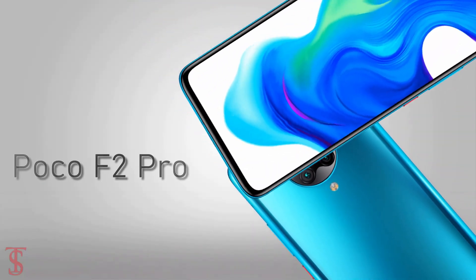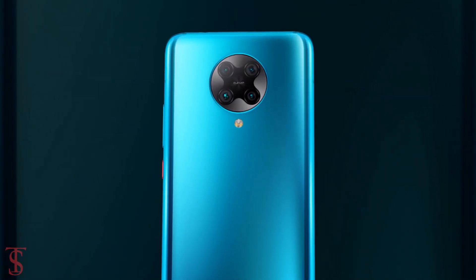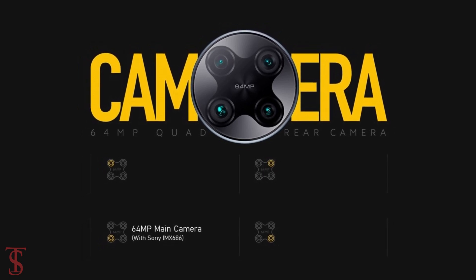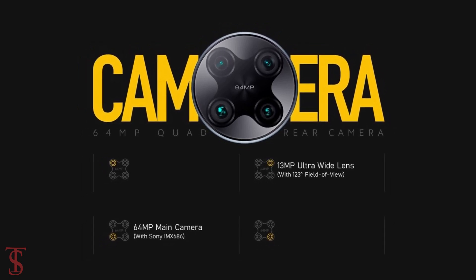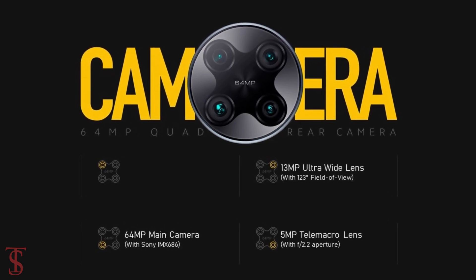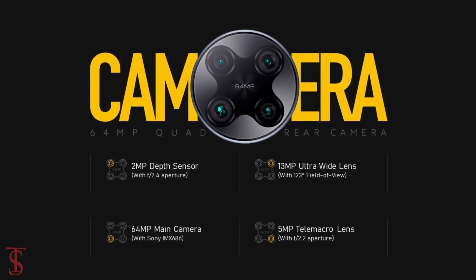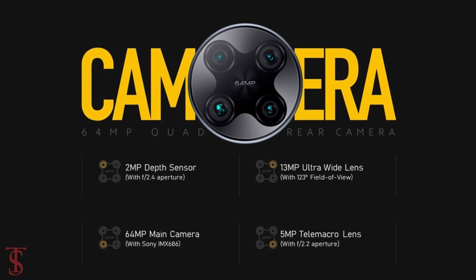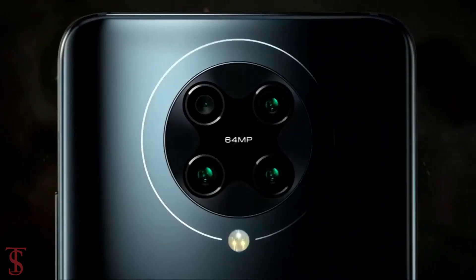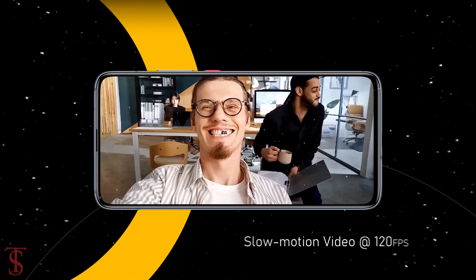As per the camera, the POCO F2 Pro supports a quad camera setup on the rear in a circular module that includes a 64MP main camera with Sony IMX686 sensor, a 13MP ultra-wide-angle lens with a 123-degree field of view, a 5MP tele-macro lens with f/2.2 aperture, and a 2MP depth sensor with f/2.4 aperture. The quad rear cameras are capable of recording 8K videos at 30fps and slow motion videos at 120fps.